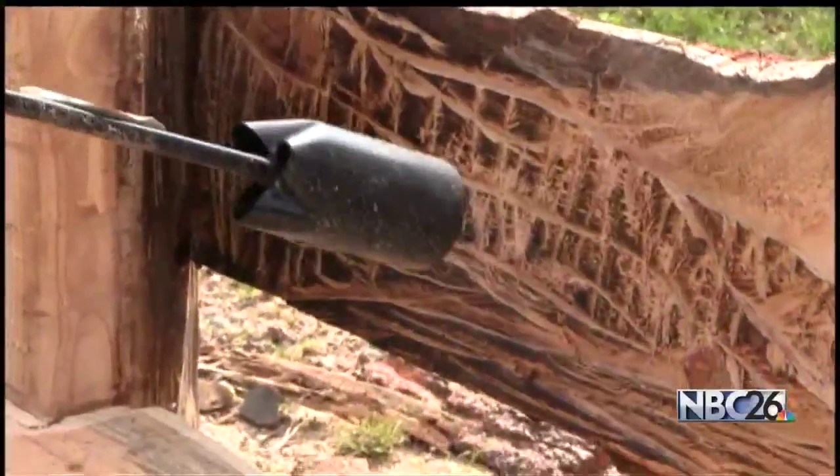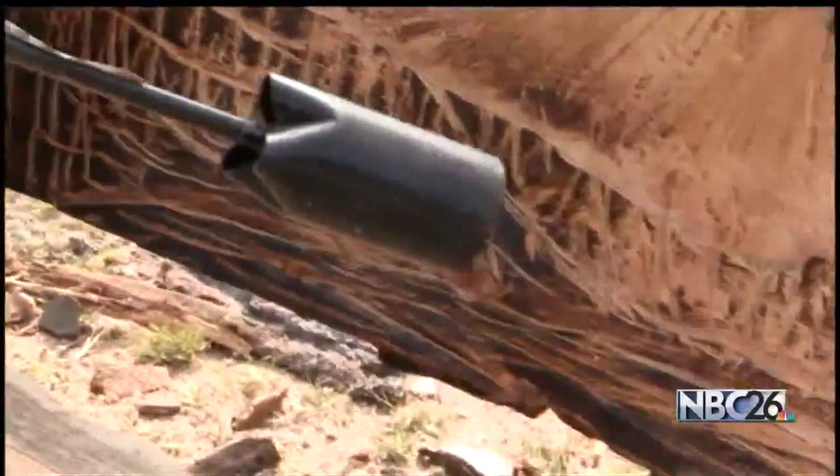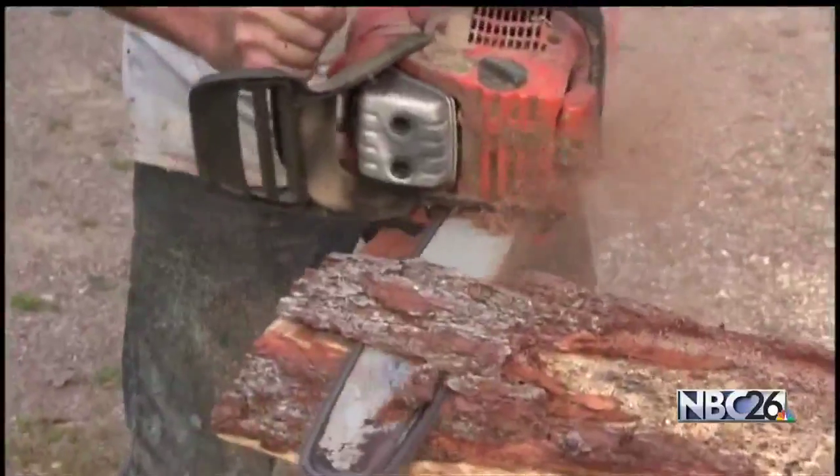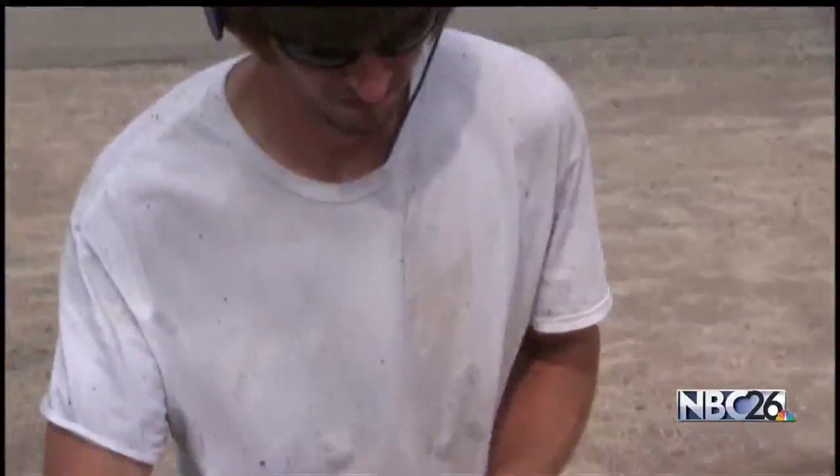Tricks of the trade that help him make his mark in a state that produces more than its share of people handy with chainsaws, grinders, and flamethrowers. The thing about the chainsaw carvers is they're a rougher group than the painters. I'm from an area where that's the norm, so it feels like home being in the community of chainsaw carving.